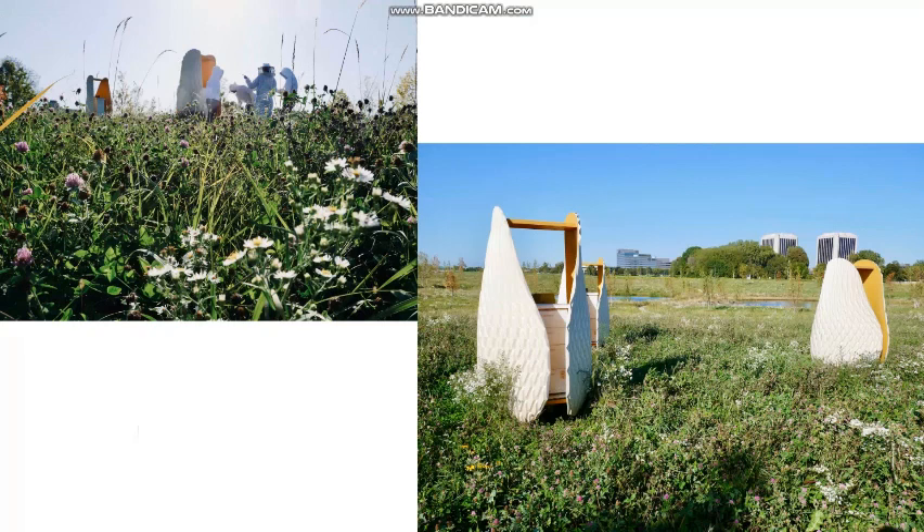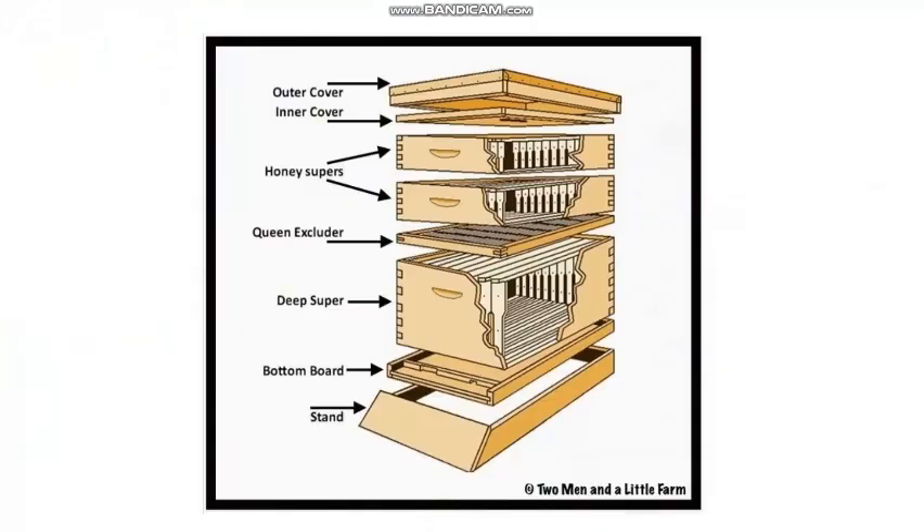This is what the habitat looks like for the bees during the summer when the flowers are bloomed. Now let's take a look at the bee boxes. They usually have two parts. The bottom box is called the brood box, or in this diagram, the deep super.